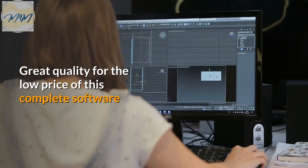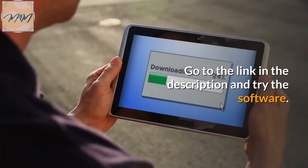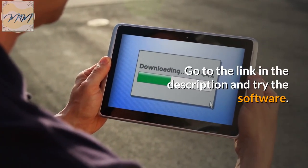Great quality for the low price of this complete software. Go to the link in the description and try the software. Thank you.